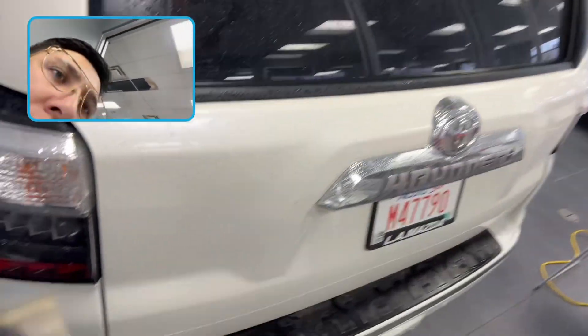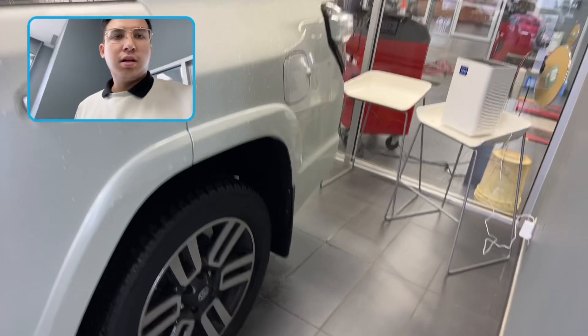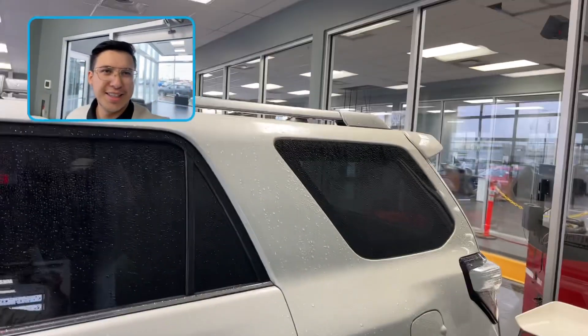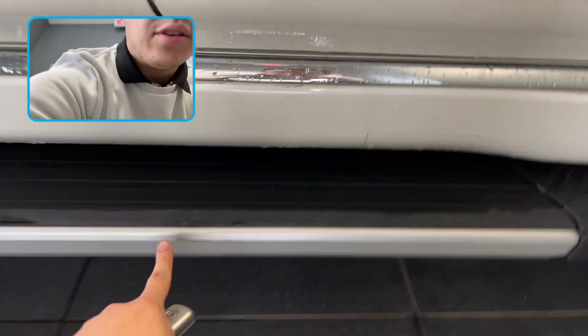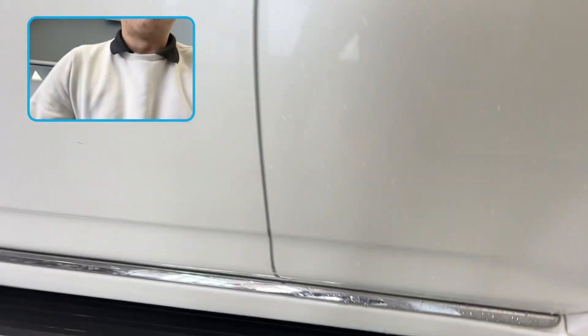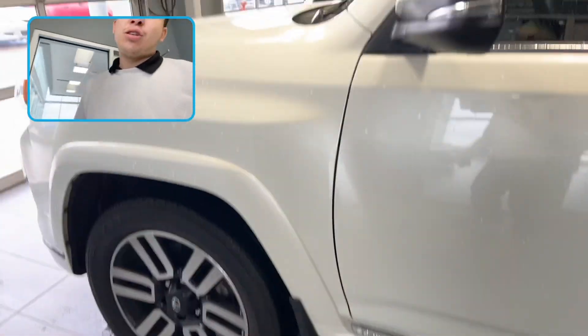Pardon the angle. Just some silt and dirt there. Tow hitch installed. Let's take a look at this side now. I did notice there's a bit of a scuff here, but that's bound to happen on those running boards. And there's just some debris, but honestly, this thing is in such great condition for the year.